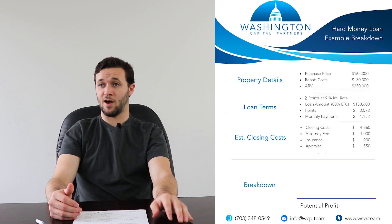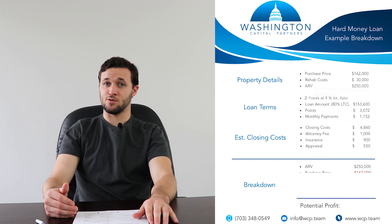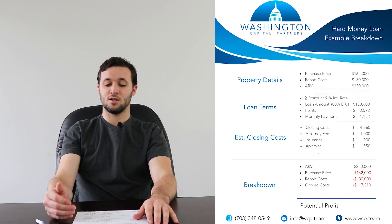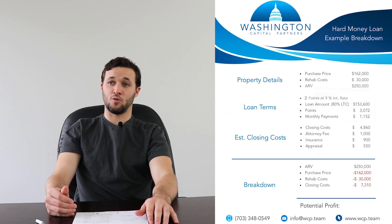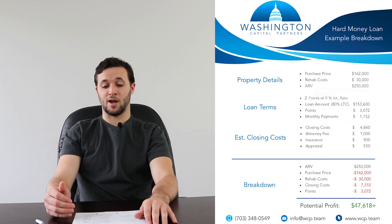So how you figure out your profit: you take your ARV of $250,000, minus your purchase price of $162,000, minus rehab costs of $30,000, minus total closing costs of $7,310 — which is your property closing costs of $4,860, plus attorney fee $1,000, insurance $900, and appraisal $550 — all backed out from the sales price of $250,000. You also back out the total origination points of $3,072, and that leaves you with a potential profit of about $37,000. Not too bad for a quick fix and flip property.